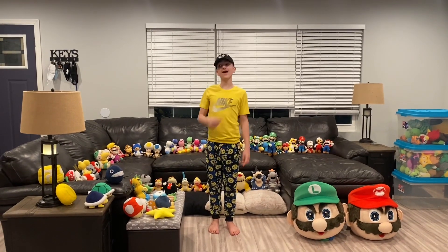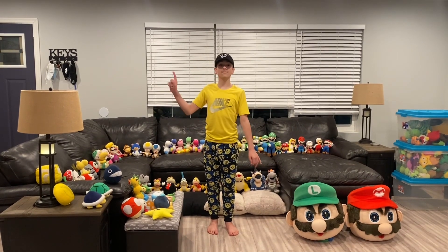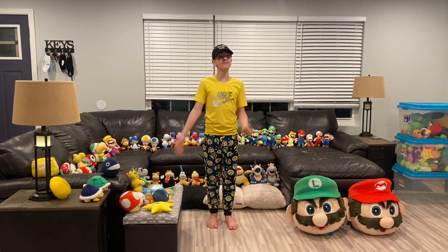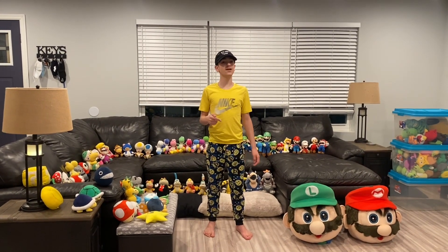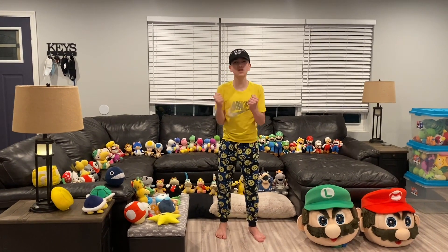What's up, YouTubers? It's me Tyler. Today I'm going to show you my Super Mario Plush collection. Before we start, we even got Mario and Luigi costumes by Mascot. If you want me to take a video of me wearing them, comment below. Let's get right onto the plush.